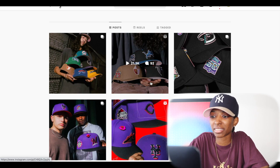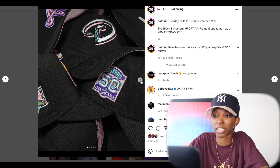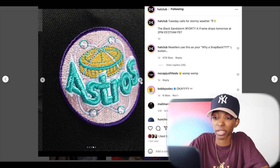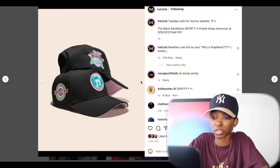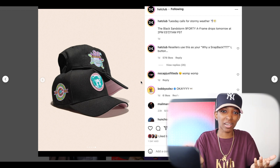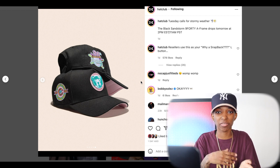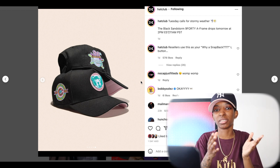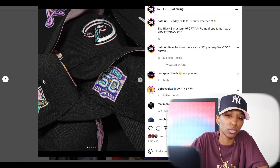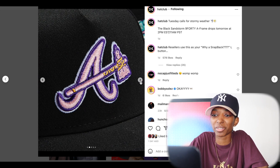Now we're going to move on to Hat Club. First, we're going to talk about these A-frames that they dropped. The black Sandstorm A-frames — if you wear A-frames, now's your chance to pick up some nice ones with some custom colorways. They basically put the Sandstorms with black as the base color instead of that khaki tan color. The accent colors are still the same — you still have a pink UV — and it's a snapback A-frame instead of the 5950. I don't have any A-frames, but I do want to pick up one just so I can do a side-by-side comparison on the channel.